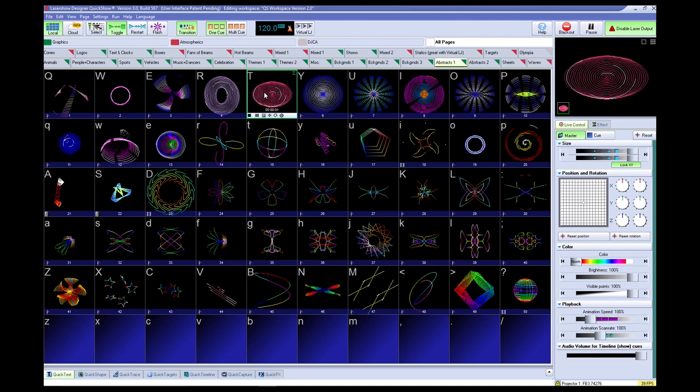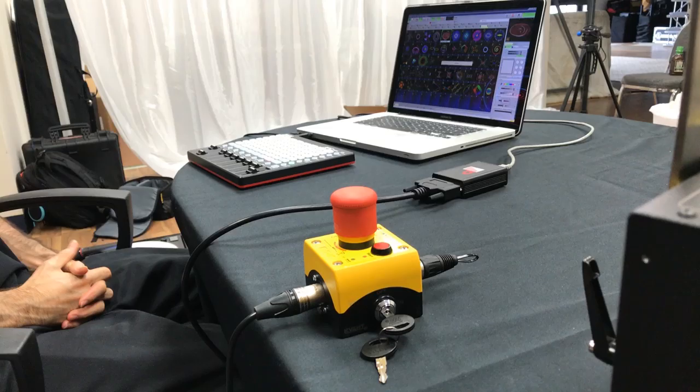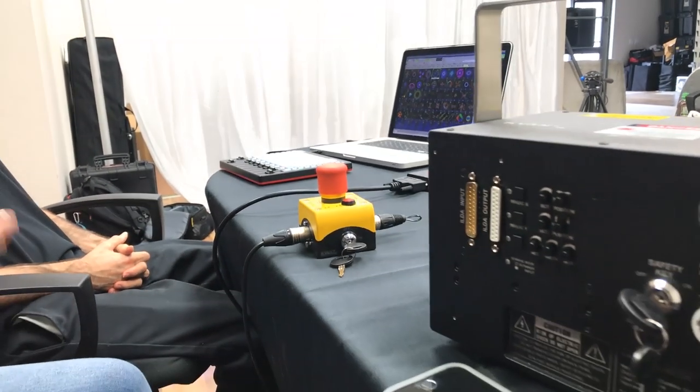QuickShow has what I like to call an electronic e-stop, also known as a blackout button. If you trigger the blackout, it's immediately going to disable laser output. You can do that by pressing the Escape key, from a mouse and keyboard by pressing the blackout button in the software, or from a MIDI console — we've got an APC mini setup here. You can press the blackout button on the APC mini and once again disable your laser output from the MIDI console. You can also map a blackout to a DMX console or another MIDI console.